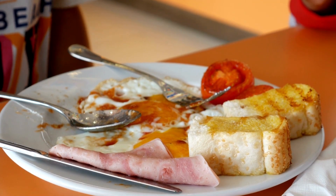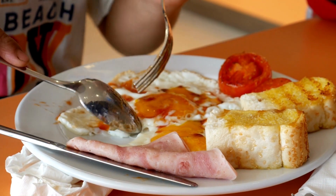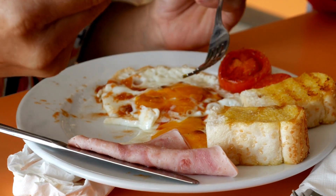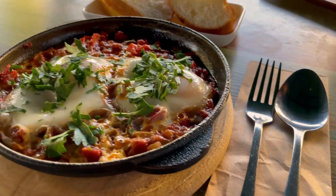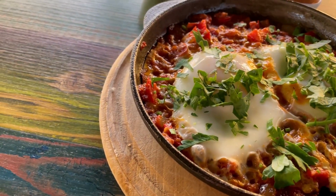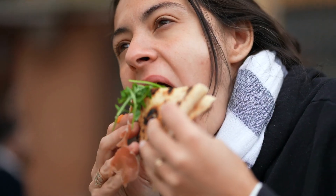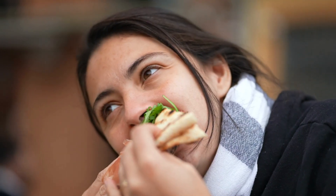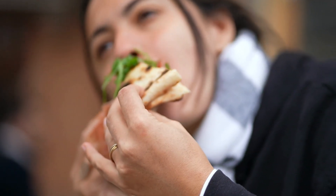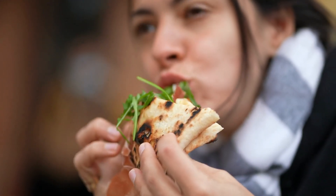Keto-friendly breakfast options: high-protein breakfasts are an important part of the keto diet as they help keep you full and satisfied throughout the morning. Examples include scrambled eggs with bacon, Greek yogurt with berries and nuts, and a protein shake with almond milk and coconut oil. Low-carb breakfasts are a staple of the keto diet, helping keep carbohydrate intake in check. Examples include a spinach and mushroom omelet, avocado toast with smoked salmon, and a breakfast bowl made with eggs, sausage, and cheese.